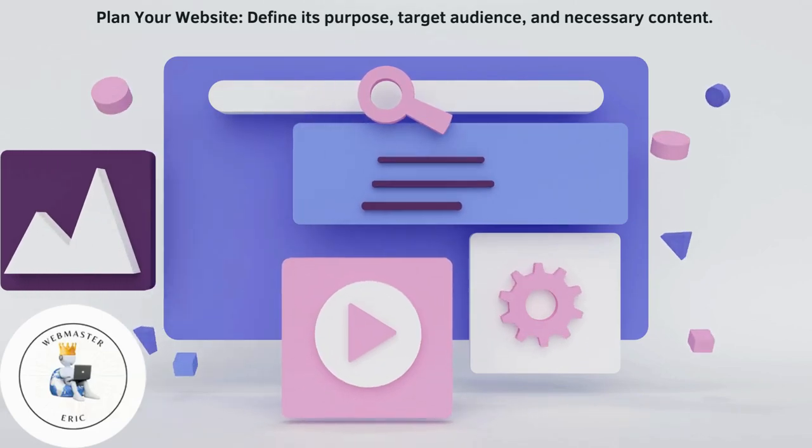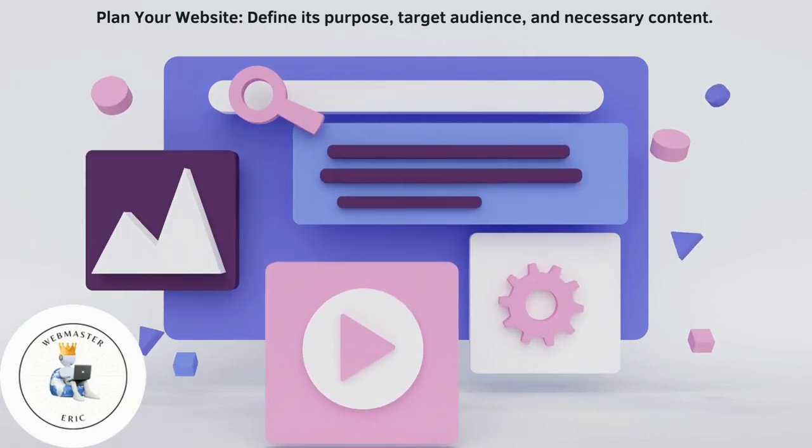Plan your website. Define its purpose, target audience, and necessary content.